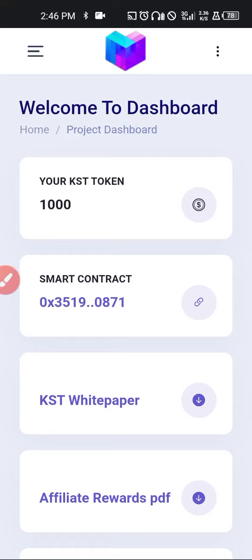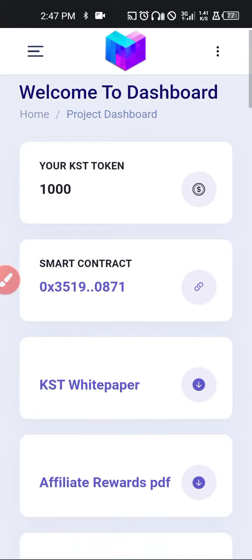Hello guys, welcome to this video and welcome back to our channel. In this video we're talking about a project called CoinSwap. CoinSwap is currently in development stage and they are on airdrop. You can think of it as a decentralized swap, like PancakeSwap, Uniswap, and EggonSwap — there are a lot of advantages here.